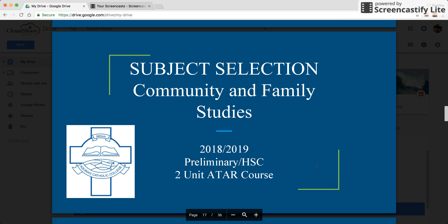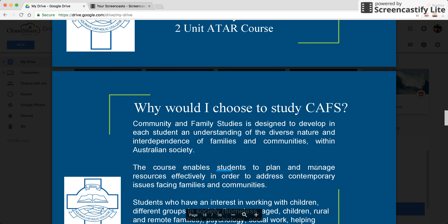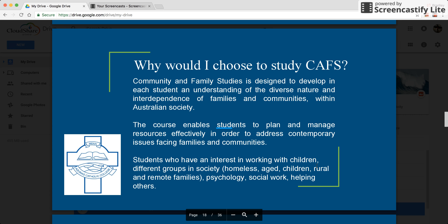The next subject offered in the faculty is Community and Family Studies, also known as CAFS. This is a two unit ATAR course that runs over two years. Students who have an interest in psychology, working with children, counselling, or an interest in different groups in society such as the homeless, aged, or rural and remote families would undertake this course.